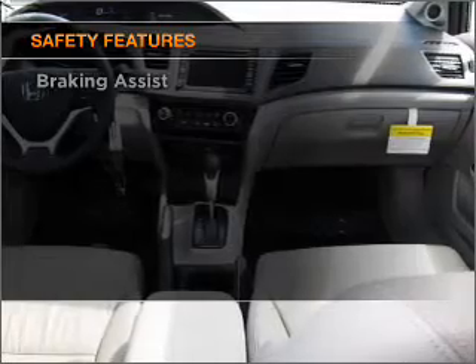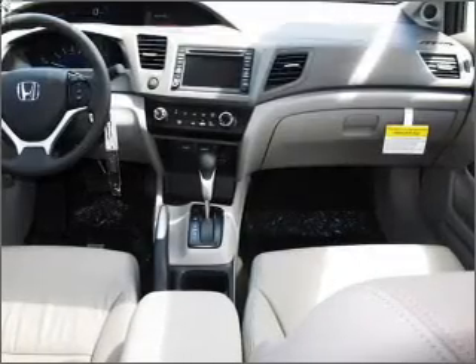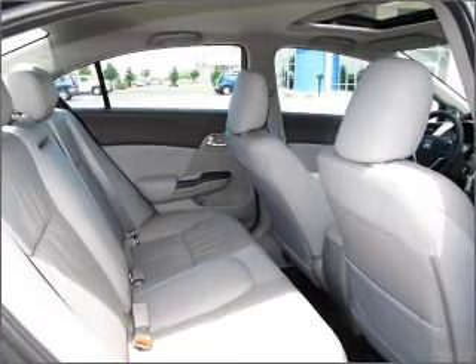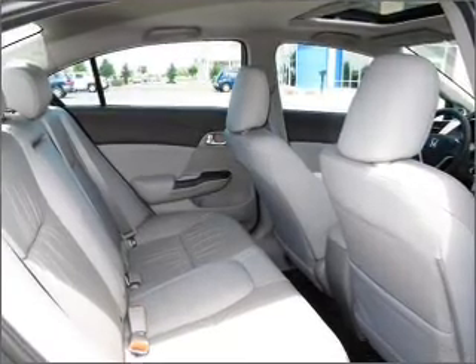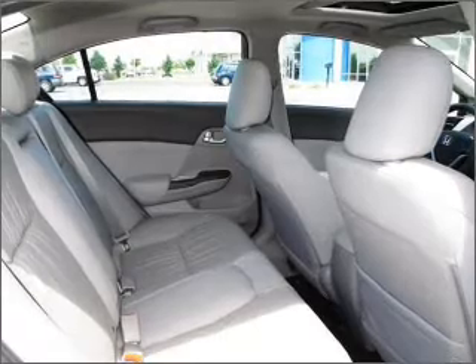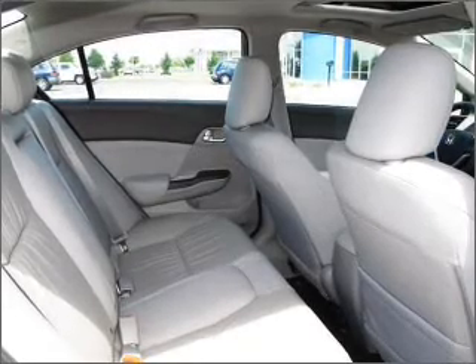Presenting the 2012 Honda Civic — everything you need under one roof with this great vehicle. With an efficient four-cylinder engine connected to a smooth-shifting five-speed automatic transmission, premium wheels give a more luxurious look.